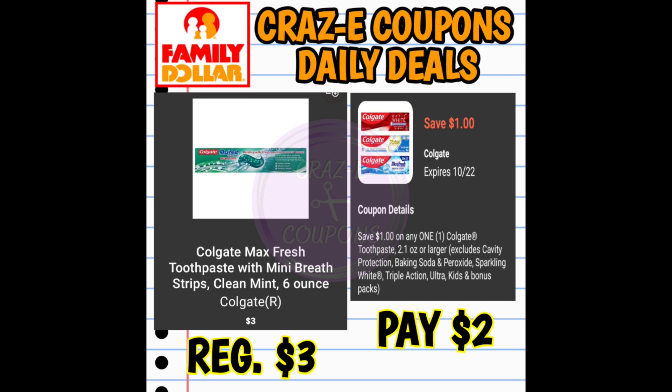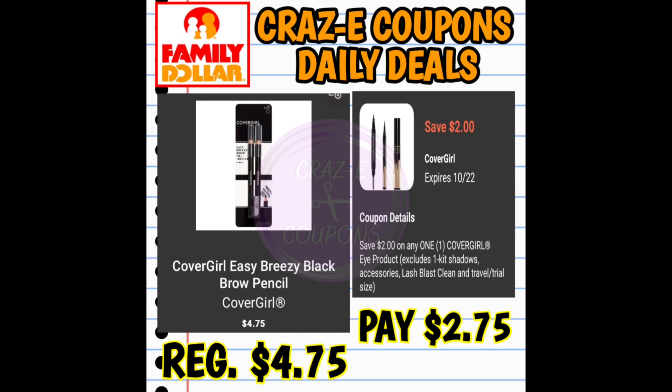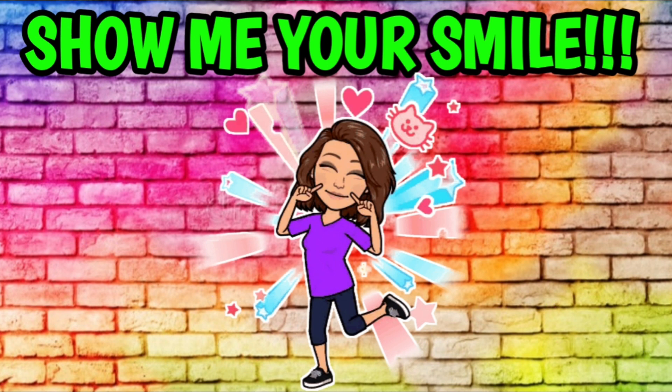We have a $1 off one digital coupon for Colgate toothpaste — the Colgate Max Fresh is priced at $3.00, paying $2.00 after. Moving along, a $2 off one coupon for CoverGirl face products at $6.50, paying $4.50 after. We also received a $2 off one coupon for CoverGirl eye products — the two-count eyebrow pencils are $4.75, paying $2.75. And last but not least, a $2 off one coupon for Maybelline products — the powders are $5.50, paying $3.50 after.